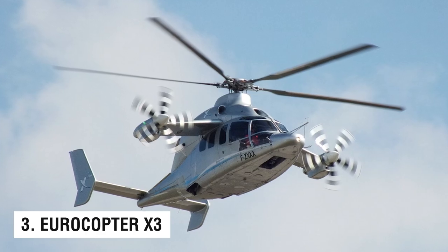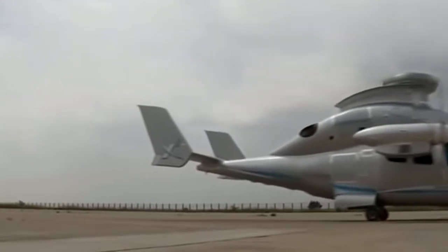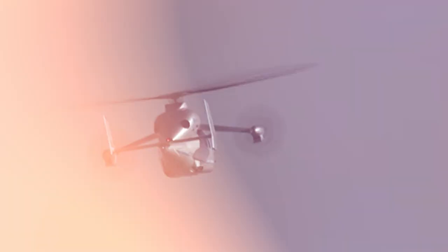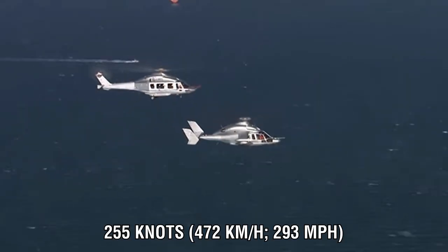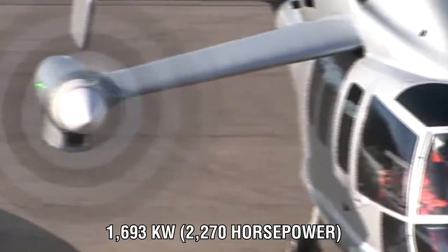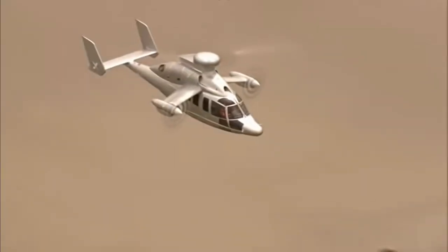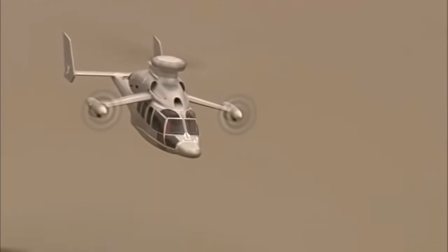Number 3: the Eurocopter X3. The Eurocopter X3 is an experimental model designed specifically to break speed records. On June 7, 2013, while flying over France, the X3 reached a top speed of 255 knots, or 472 kilometers per hour (293 miles per hour), which was at the time an unofficial speed record for a helicopter. The X3 is propelled by two 1,693-kilowatt (2,270-horsepower) Rolls-Royce turboshaft engines. Airbus has since taken ownership of the X3, increasing its top speed by slowing rotor rotation and installing stabilizing propellers on its wings.